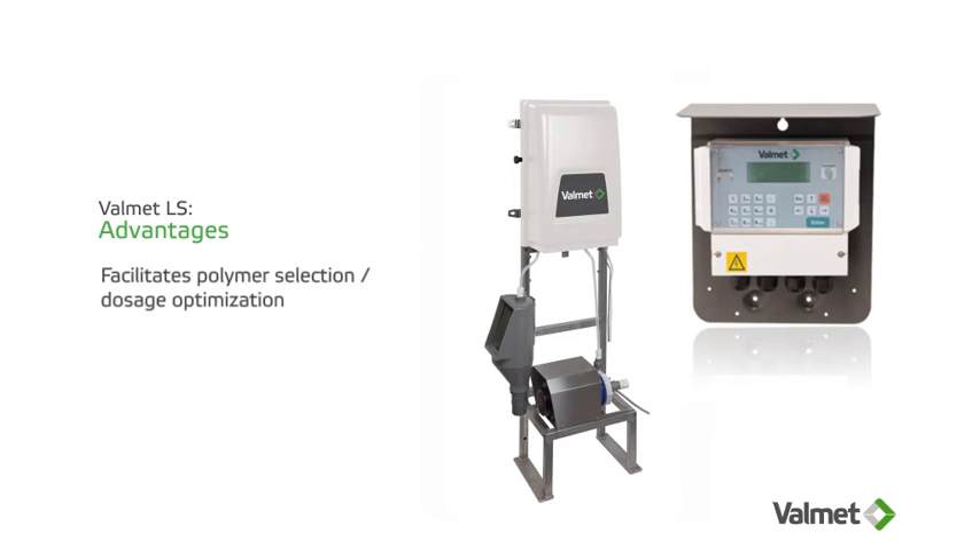Continuous measurement and control bring cost savings through polymer selection and dosage optimization. Centrifuge operation can be optimized for maximum efficiency, and both polymer optimization and centrifuge efficiency bring direct operational cost savings.